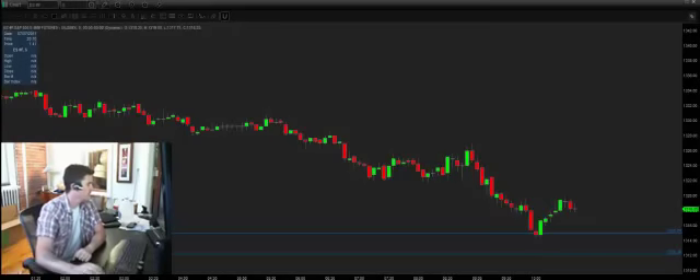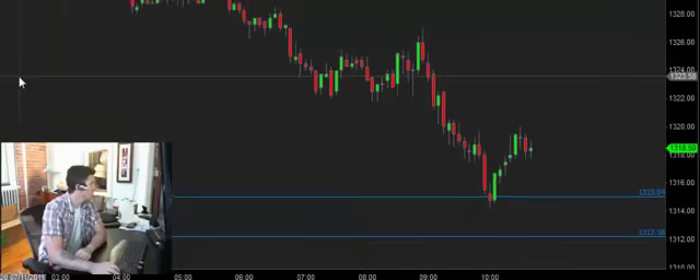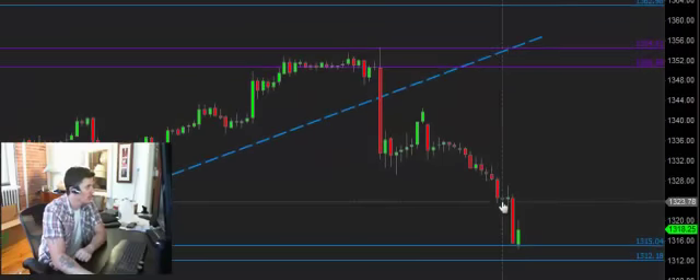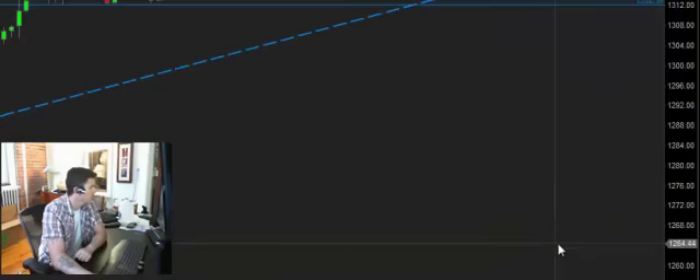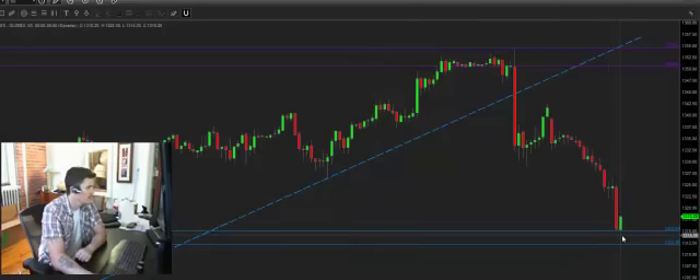We've had the sell-off we expected to see - the gap and run. Looking at the S&P E-mini futures contract on the five-minute, rolling out to the hourly: you can see we gapped significantly lower. Right about here is where we opened, we got a little stutter step, then the market took a nose dive. We're back down into a little area of support here and the market has come right down into that as expected, and is now trying to decide what it wants to do.